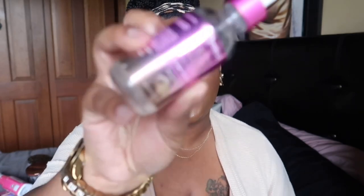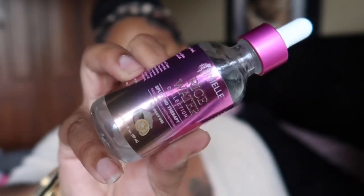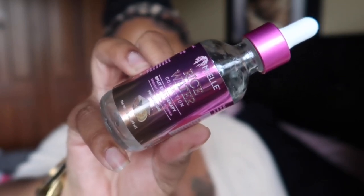I went through the Mielle Rice Water Split End Therapy. I'm not sure if it really helps with split ends, but using it with the matching moisturizer really helps grow my hair. Rice water in general — even when I make my own at home — gives me new growth like the next day. If you've never tried making rice water, look it up; it makes your hair grow like weeds. I like to put this on my scalp, massage it through, then use the matching moisturizer. This is my second time buying it and I'll buy it again.